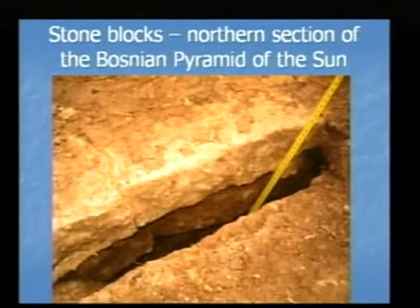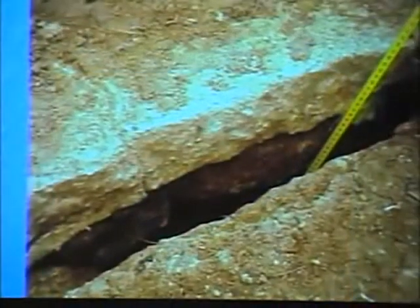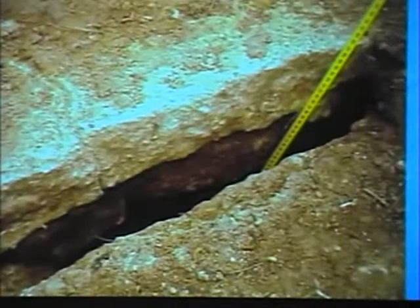Here is another section on the Bosnian Pyramid of the Sun — nicely shaped and layered stone blocks: one, two, three, four rows.